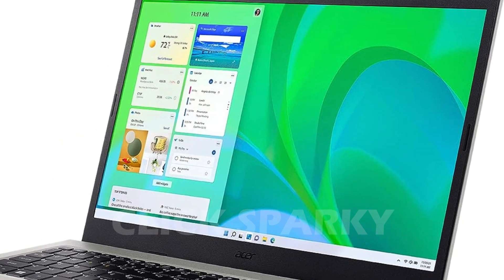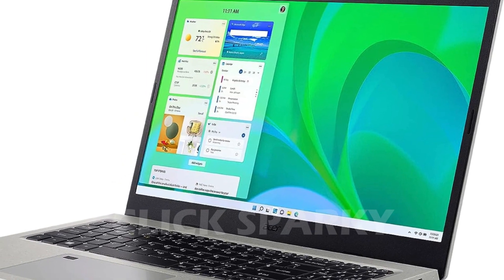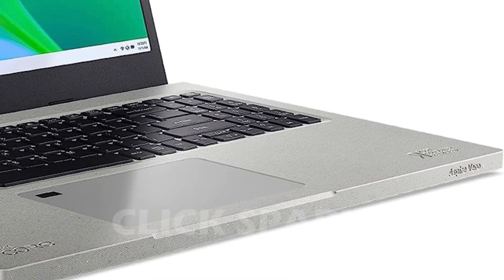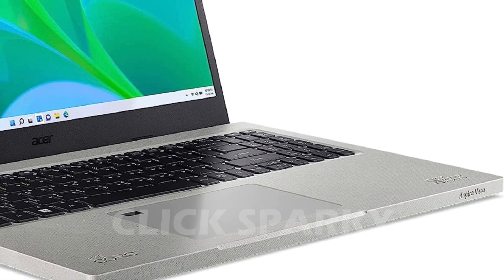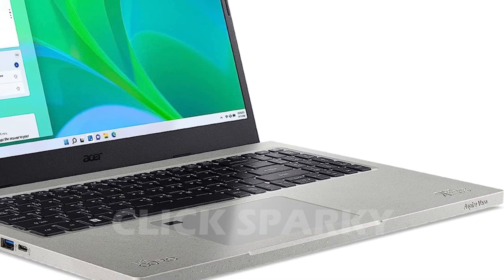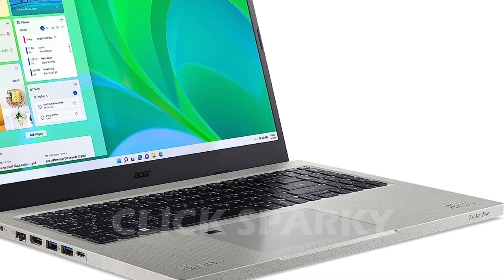A low-budget laptop is normally a cause for concern. After all, you get what you pay for, right? Not with these devices. While they may not have the raw power that a more premium laptop can offer, these gaming laptops under $600 are great whether you want to watch movies or do some basic gaming. Don't get lost among all the Intel Core i5 and AMD Radeon Vega devices — find a gaming laptop that fits your budget.